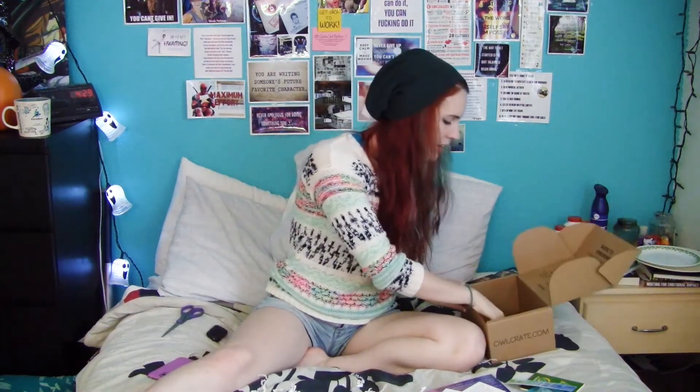I still haven't read the book I got last month yet. And finally we have the preview for next month, the November box, which is... Wonderland. Well, that'll be fun.